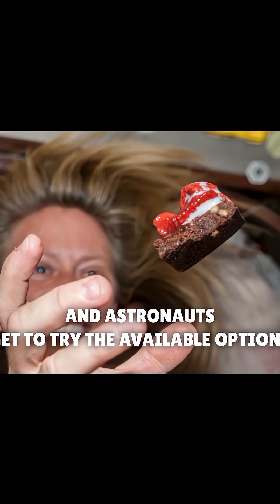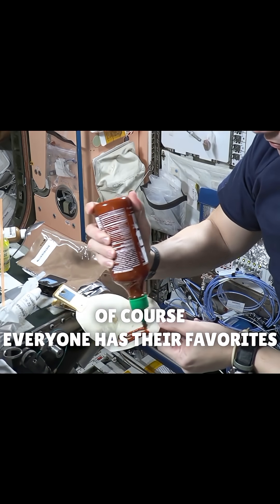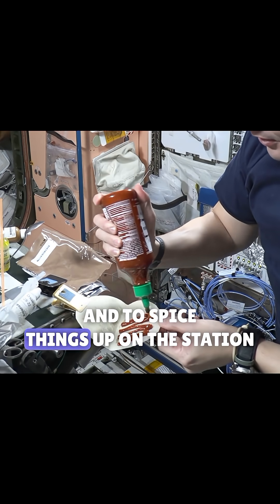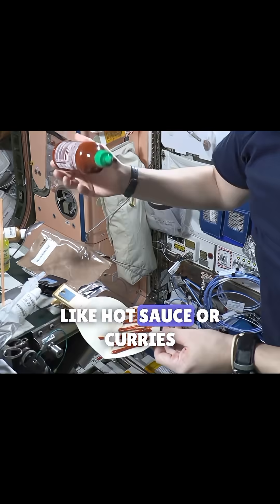Astronauts get to try the available options ahead of launches and put in their top requests. Everyone has their favorites, and to spice things up on the station, many crew members report loving strong flavors like hot sauce or curries.